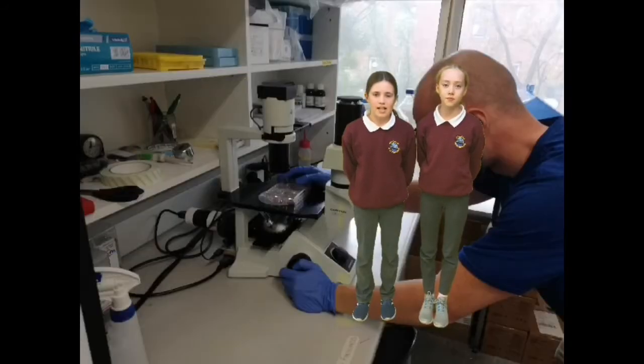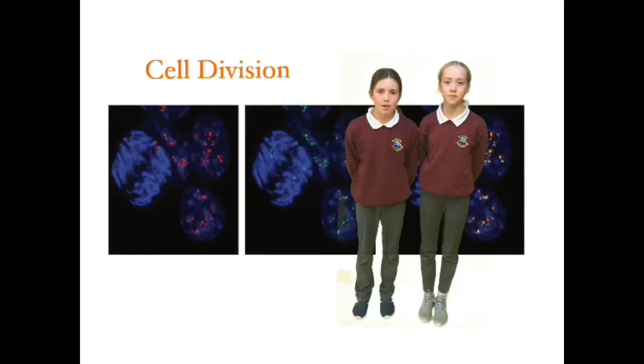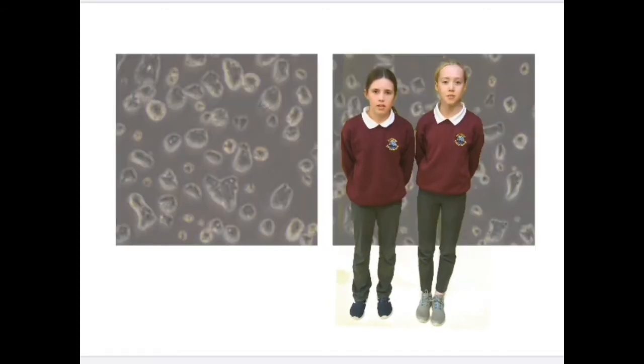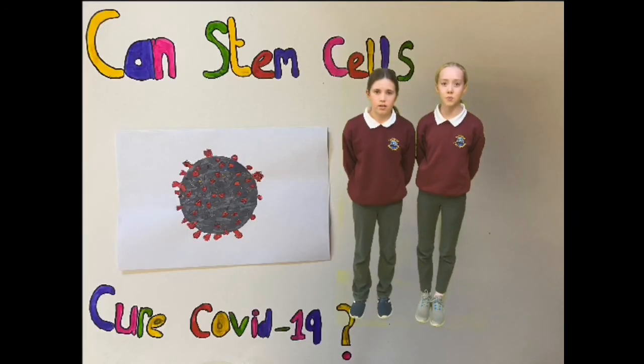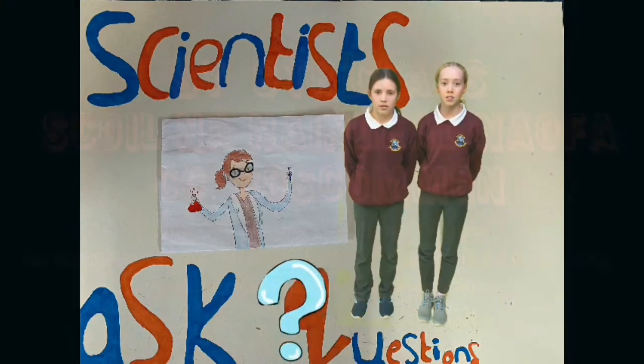We learned that Eleanor gets stem cells from pregnant mice, as there are more stem cells before you're born. These are called embryonic stem cells. Embryonic stem cells can specialise themselves quicker than adult stem cells. Stem cells are special human cells able to develop into many other cell types and can replicate themselves really quickly. Stem cells can't cure the coronavirus, but they may be able to relieve pain in the lungs and other symptoms. The most important advice Eleanor gave us was to keep asking questions.